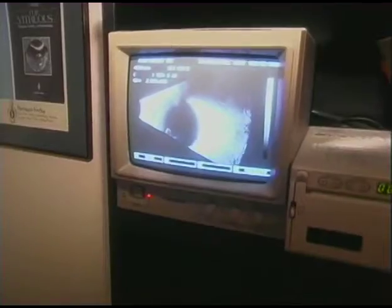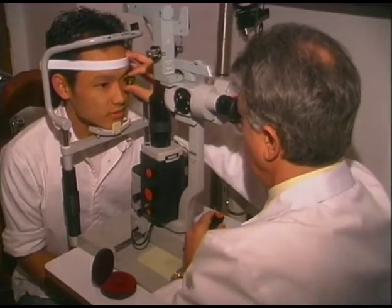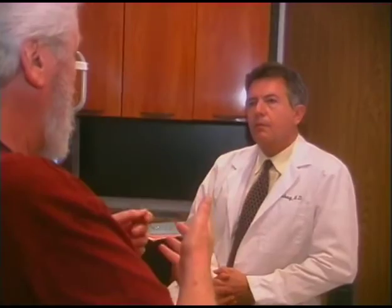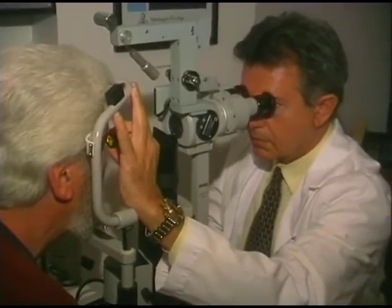For example, 40 years ago, people with diabetes who developed bleeding inside their eyes had no options. But today, laser surgery can be performed either to prevent bleeding or to reverse the devastating consequences of diabetic retinopathy. The three major diseases that I use laser surgery for are diabetic retinopathy, macular degeneration, and retinal tears and detachments.